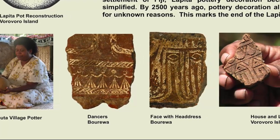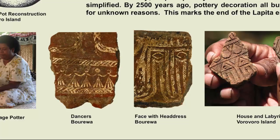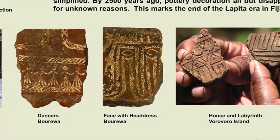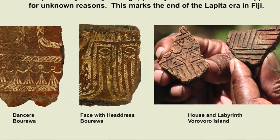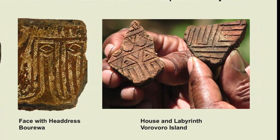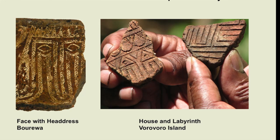Not all pots are decorated, but the decorated ones are highly distinctive and are easily identified as Lapita. Most important for identification is the use of a dentate stamp, a small comb-like tool that is impressed into the pot surface to create complex designs.